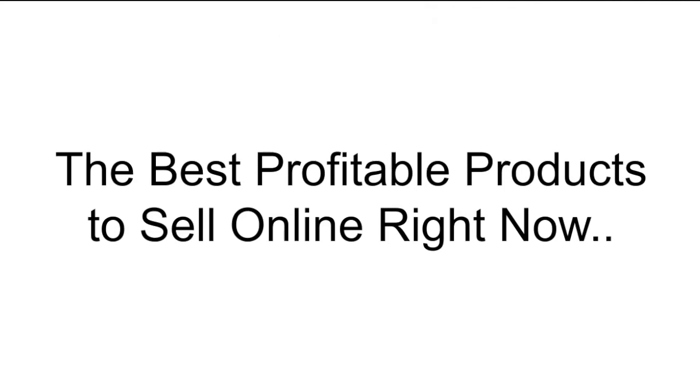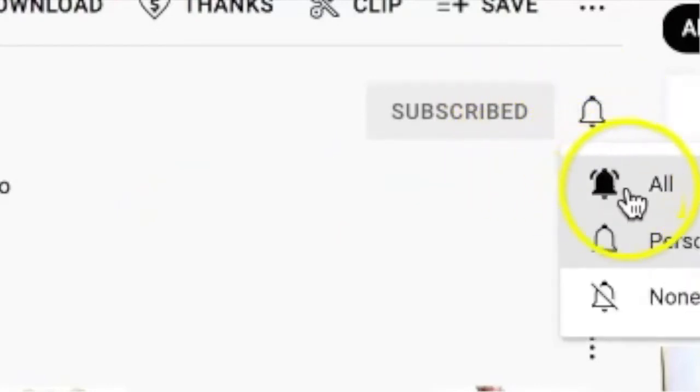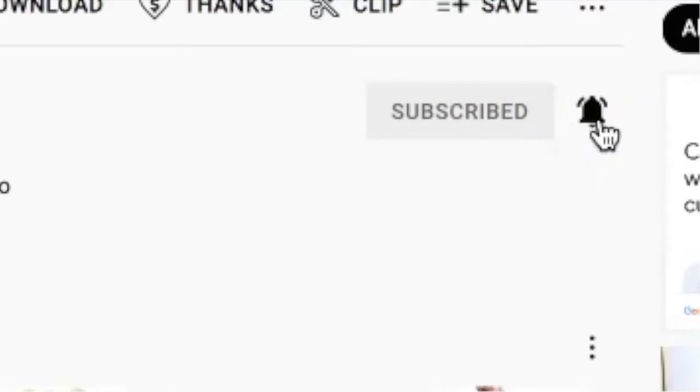Hello guys and welcome to another amazing episode here today on the best profitable products to sell online right now, where I come on here every single day and reveal a new product that you can tap into right away and start making a whole lot of money online. If that sounds like a cup of tea, be sure to hit the red subscribe button and the bell notification button so you get notified each time I release a new video.